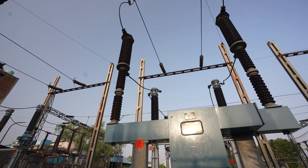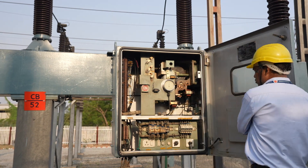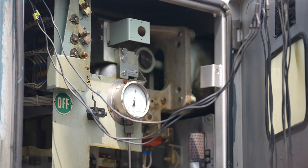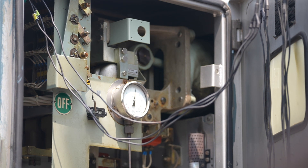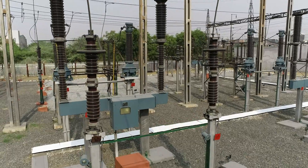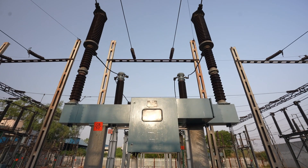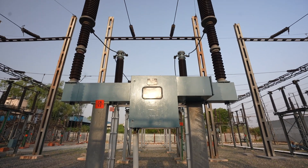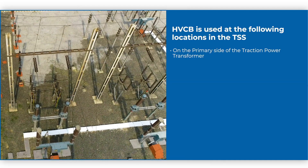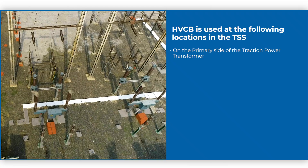The SF6 Circuit Breaker, also called HVCB, is a protective device used to connect or disconnect the power supply to the circuit during normal and abnormal conditions. SF6CB uses pressurized sulfur hexafluoride gas (SF6) to extinguish the arc due to its superior insulating and arc quenching properties. HVCB is used on the primary side of the traction power transformer in the TSS for protection.